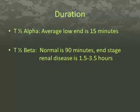In essence, the longer it takes, the less lipid-soluble the drug is. The average low end is 15 minutes. T-half beta is the elimination half-life — how long it takes half of the drug to leave the body. Normal is 90 minutes; with end-stage renal disease, it is 1.5 to 3.5 hours.